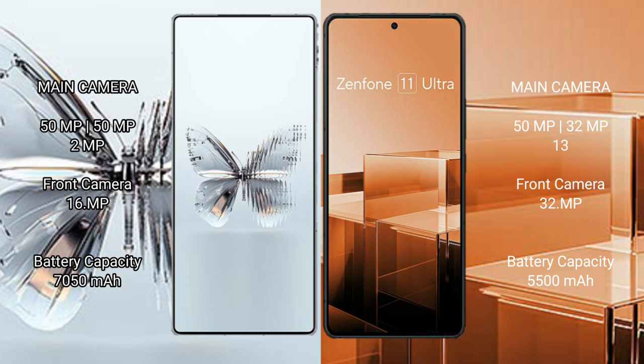RAID MAGIC 10 Pro Plus has a 7050mAh battery with 120W fast charging support, while ASUS Zenfone 11 Ultra has a 5500mAh battery with 65W fast charging support.